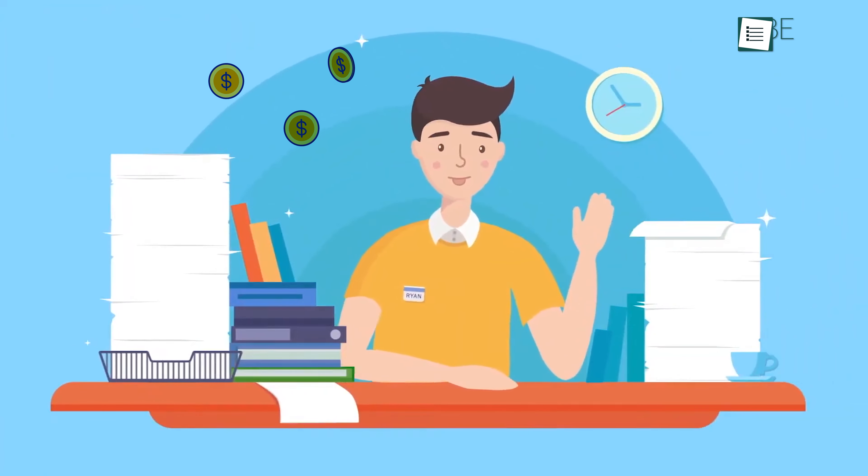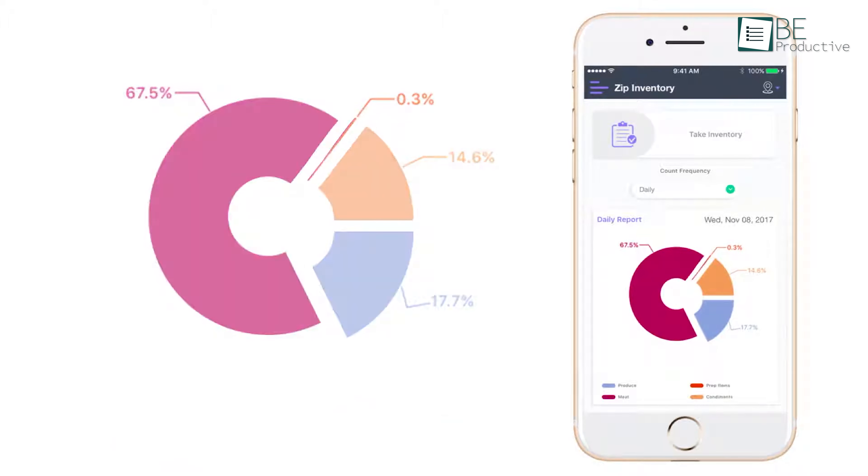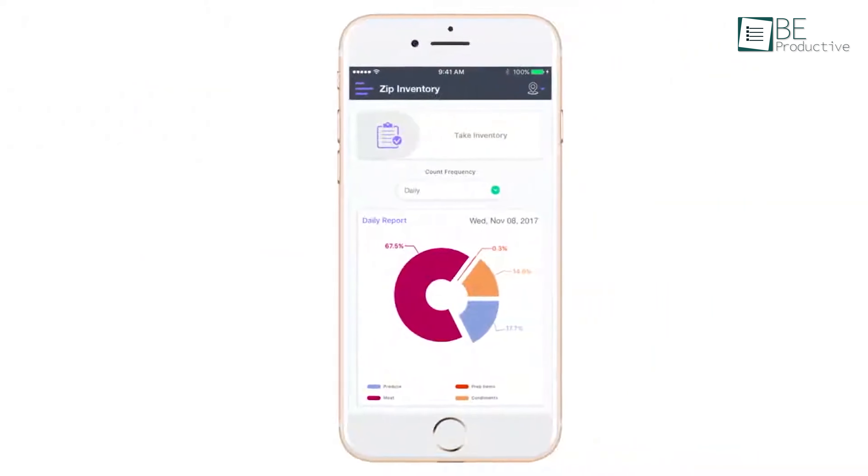Craftable also tackled the inefficiency in our bar program. The platform allowed us to control every aspect of our beverage program, from vendor orders to every ingredient, and cut pour costs significantly.